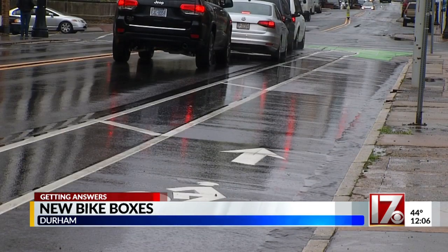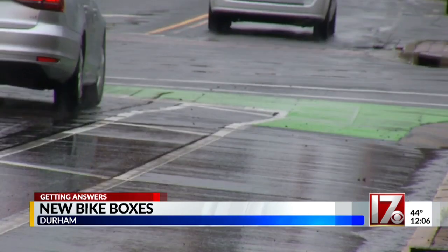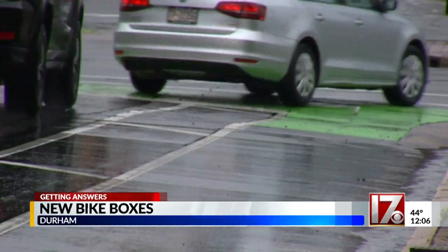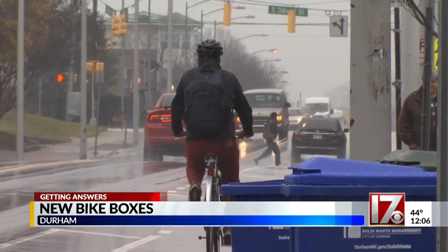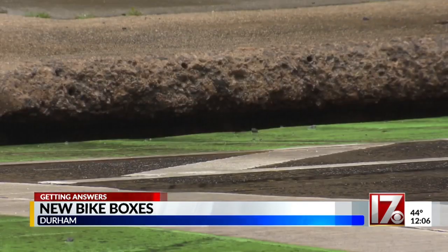The green squares are called bike boxes. They are used to create a space for bikes to safely move ahead of vehicle traffic. There will be a total of eight miles of new bike lanes. City leaders say they chose these streets based on access, public input, and congestion.